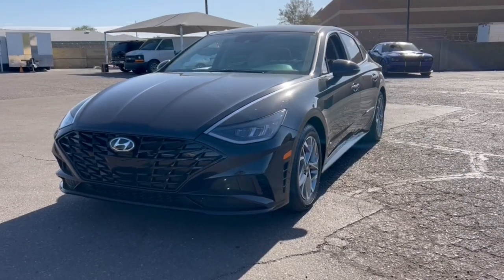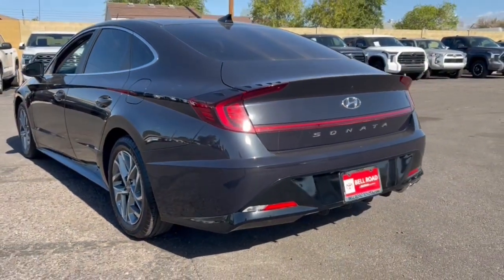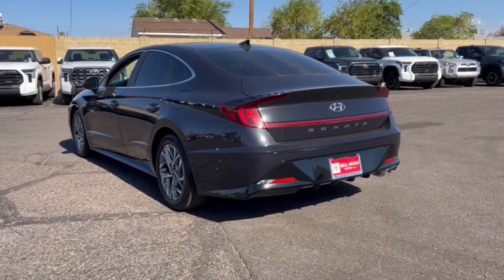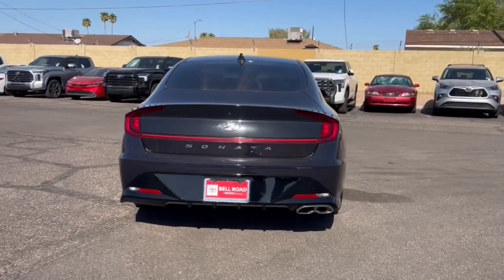Take a moment to check out the 2023 Hyundai Sonata. With less than 15,000 miles on the odometer, this vehicle stands out from the rest. Here's a spacious and comfortable Hyundai Sonata, the midsize sedan that prioritizes a smooth ride, connected infotainment, and passenger safety.